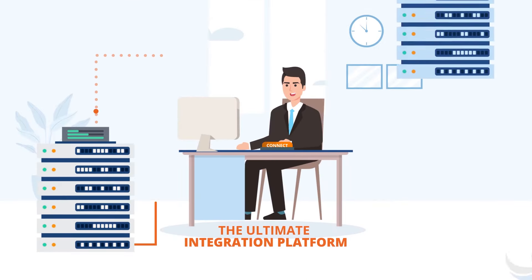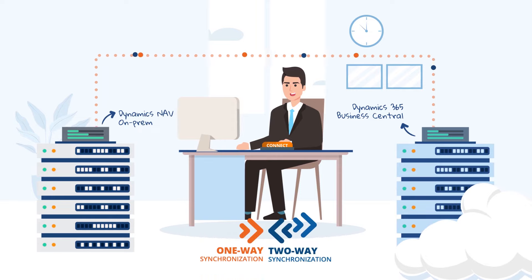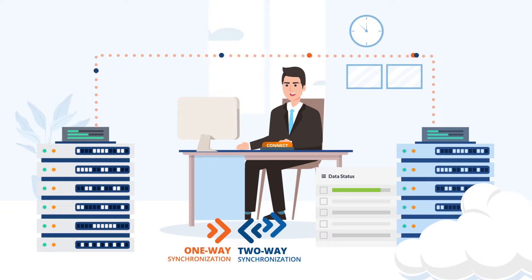ConnectBridge is the ultimate integration platform. Move or sync your data from on-prem to the Cloud while keeping everything you already have in your system running smoothly.